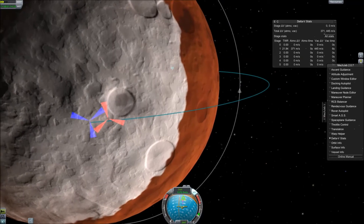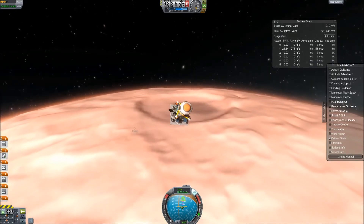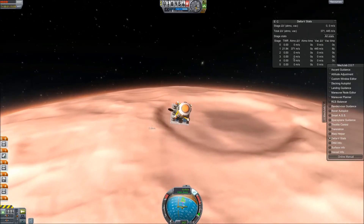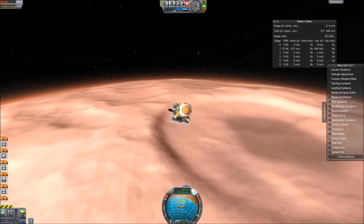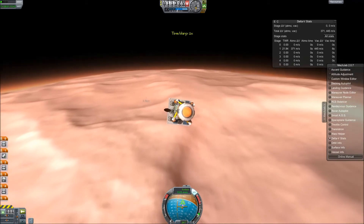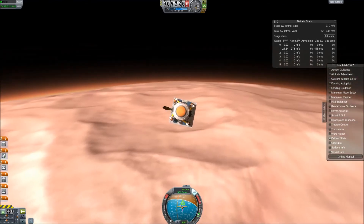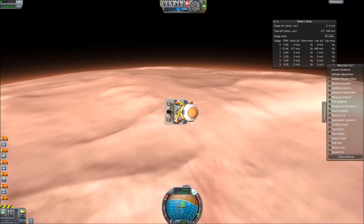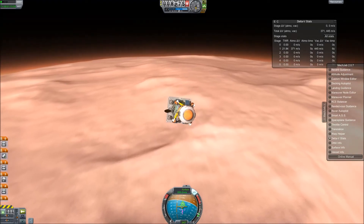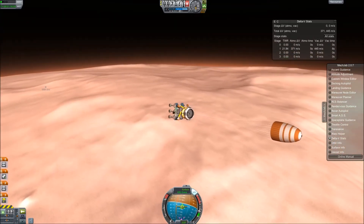We're getting close to entering the atmosphere of Duna — we're at 30,000 meters. You probably won't be able to see the probe heat up. We're going fast technically — about a thousand meters per second — but we're at such a low angle, which is really important because your heat is diminished. We aren't really seeing the flames you'd normally see when reentering Kerbin. Now we're starting to hit the real atmosphere at about 12,000 meters and we're about ready to jettison the heat shield and drogue chute. At 10,000 meters — that's a benchmark — we jettison the heat shield and deploy the drogue. Drogue chute successful.